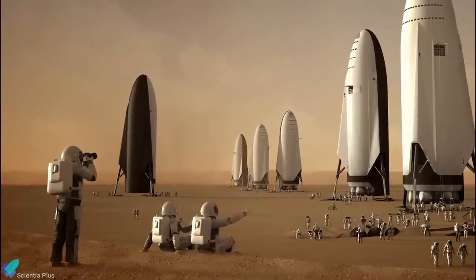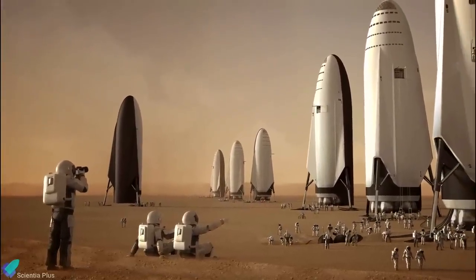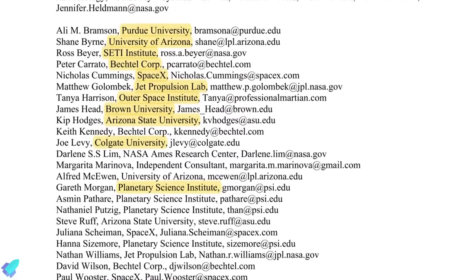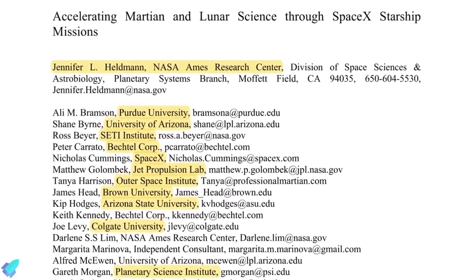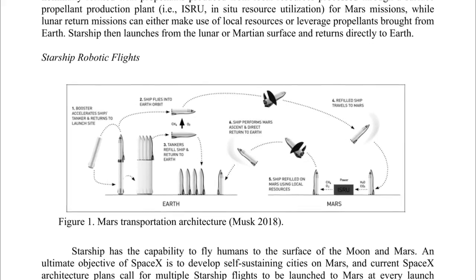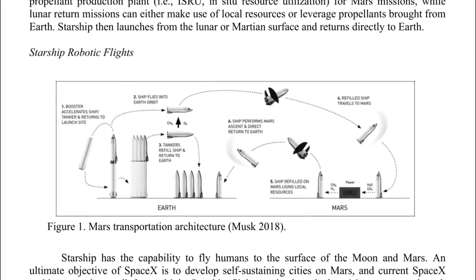Recently, for the first time, SpaceX has teamed up with researchers from NASA and several other U.S. institutions to publicly discuss how it plans to use Starship to build Mars Base Alpha. With the help of co-authors from NASA Ames, SETI, and half a dozen prestigious U.S. universities and institutes, SpaceX has begun to answer exactly how the company will proceed to the Red Planet in a 2021 whitepaper submitted for the National Academy's next planetary science and astrobiology decadal survey.